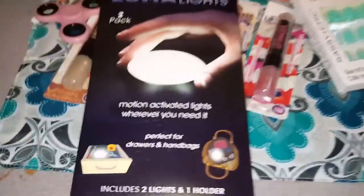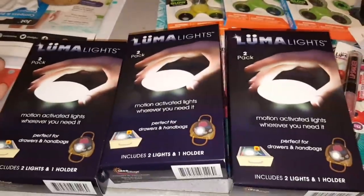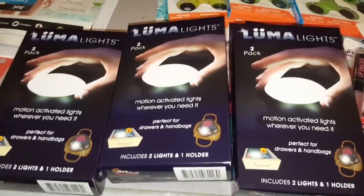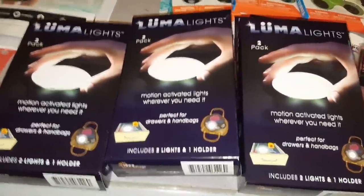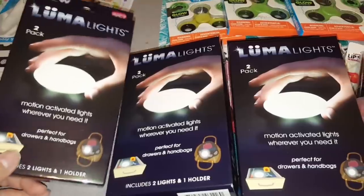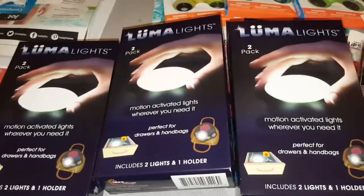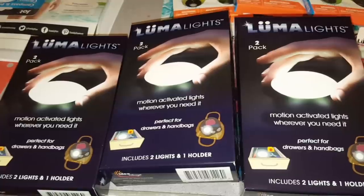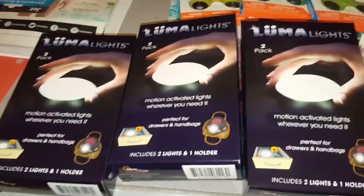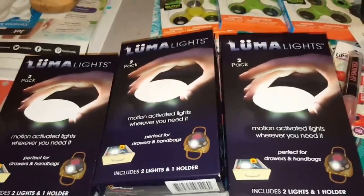You get two in here plus a holder, so I did go ahead and pick up three of these because if I don't pick them up now, I probably won't see them again. Maybe we can do a little review on these and let you know how they work. I was really excited to find these Luma Lights. I know one little girl in particular that will love to have one of these on her headboard, so when she wakes up she can just reach back and grab it and have that little light. These things are great for all kinds of different places.